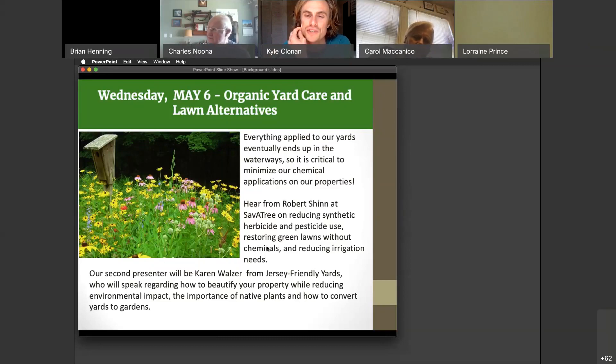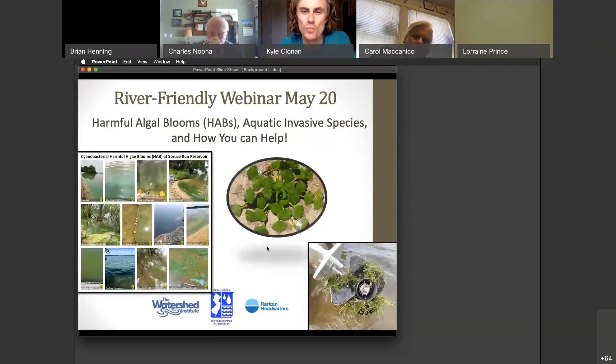It really gives you great recommendations and they're going to show certain methods for turning lawn into garden as well. On Wednesday, May 20th, we're going to talk about harmful algal blooms, aquatic invasive species, and how people can help. A lot of things you do — things you apply to your lawn and how you take care of your boat — affects the spread of invasive species and proliferation of harmful algal blooms.